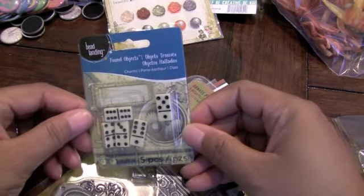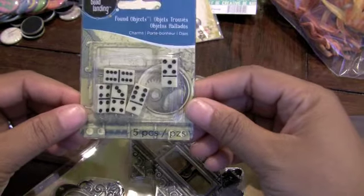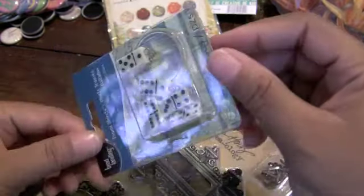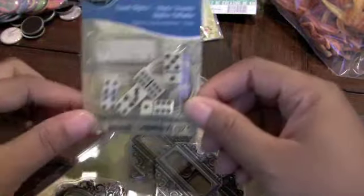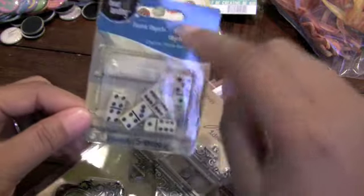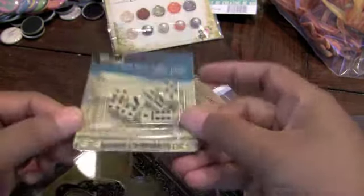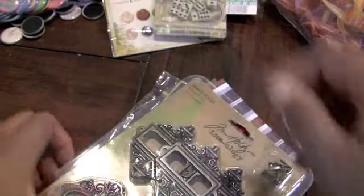Oh, these are super cute. These are Bead Landing, and look at these little dominoes. How cute are those? Little domino charms. I'm going to have to go back to Michael's because I actually got some charms and things from this company. They had them on clearance, and I'm going to have to go back and look and see what my Michael's has. Very cute. I love those.